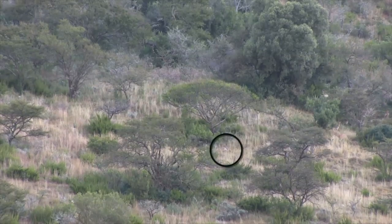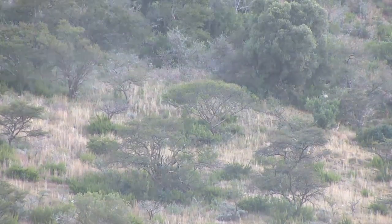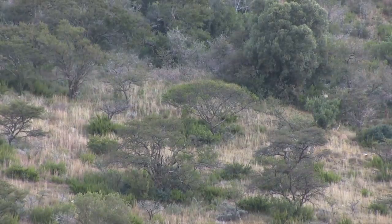I've got him. Eventually the ram steps out, presenting a broadside shot. The strike is solid, and just out of camera they see the ram go down.